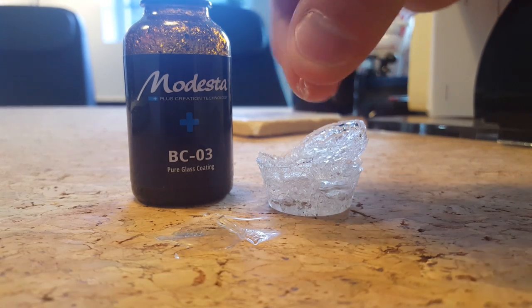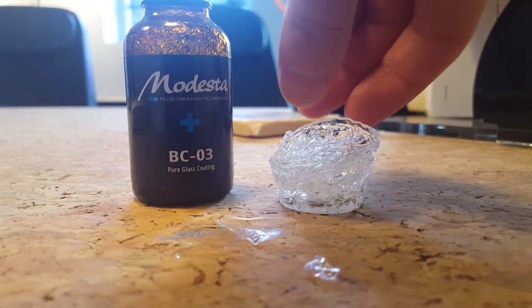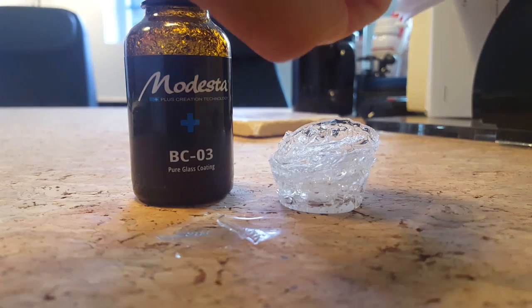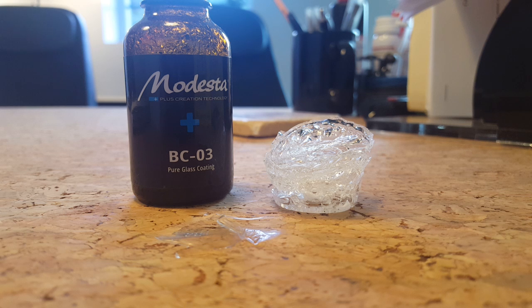What's going to potentially happen is you could actually have bonding issues with the clear coat, and you could have a coating that ultimately fails. So don't believe that more is always better. There is a limit, there's a responsible point, and then there's an irresponsible point for applying a coating to the car. If you guys have any questions, feel free to reach out to me — JC at DetailDesignsAutoSpa.com.